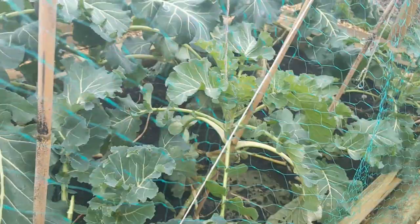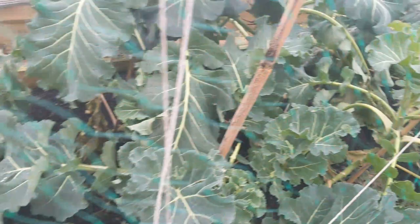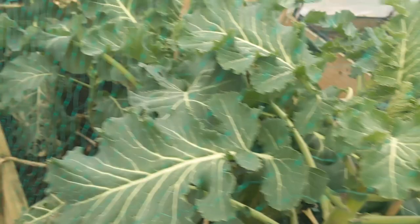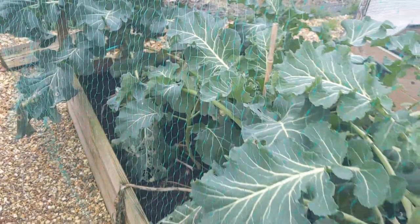This is my purple sprouting broccoli and they're doing okay, I would say. I can see that some of them are more advanced than others. I can't see any broccoli heads on any of them yet, but they have lots of side shoots — some of them don't, but that's okay because we won't have a glut at the same time, which is fine.